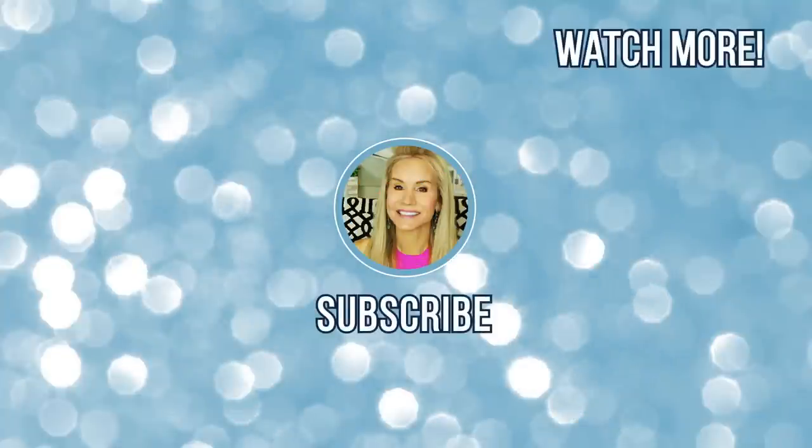Well, that's about all I have to share with you today. Thanks for watching, and I'll see you next time. Bye!